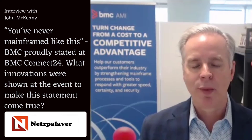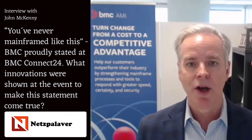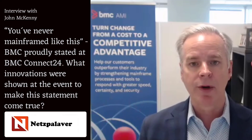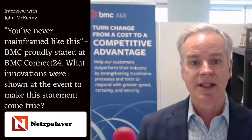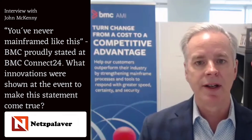We were very proud to say at BMC Connect earlier this year that with our most recent releases around the BMC AMI platform of solutions, you've never mainframed like this. In the development environment, we just released new capabilities in our BMC AMI DevX Code Insights product, which enables application developers to visualize and understand their code in the VS Code environment. They can get generative AI AMI assistant help to understand large complex code and get an explanation in natural language, which they can insert as comments into the program.